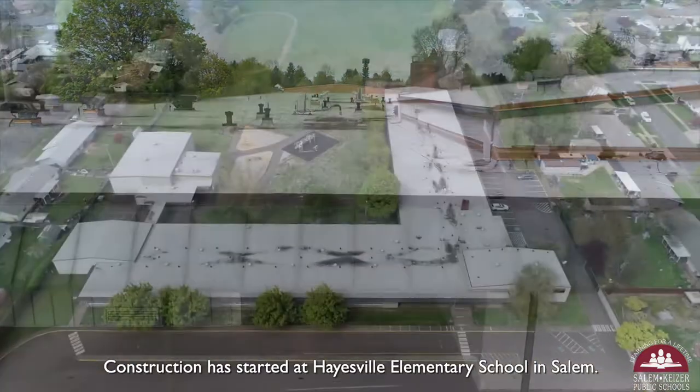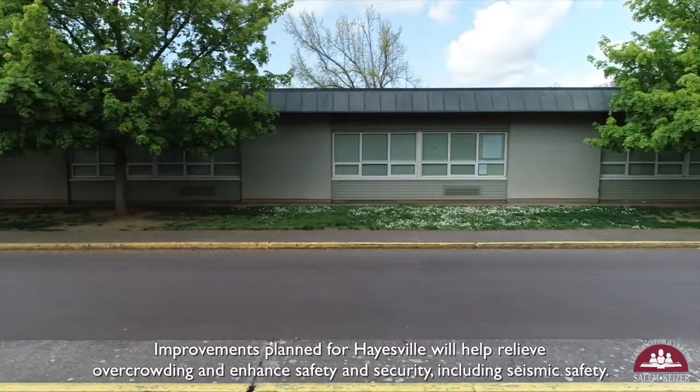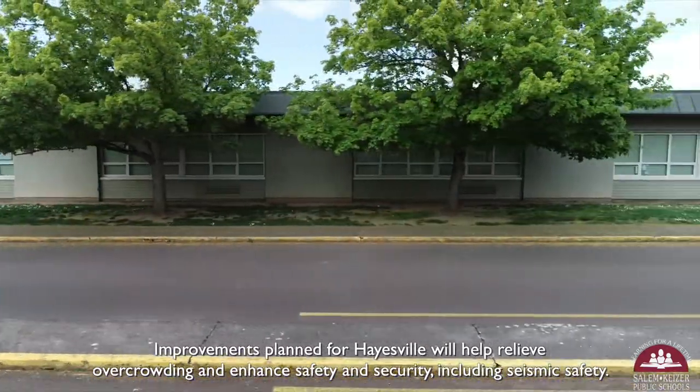Construction has started at Hayesville Elementary School in Salem. Improvements planned for Hayesville will help relieve overcrowding and enhance safety and security, including seismic safety.